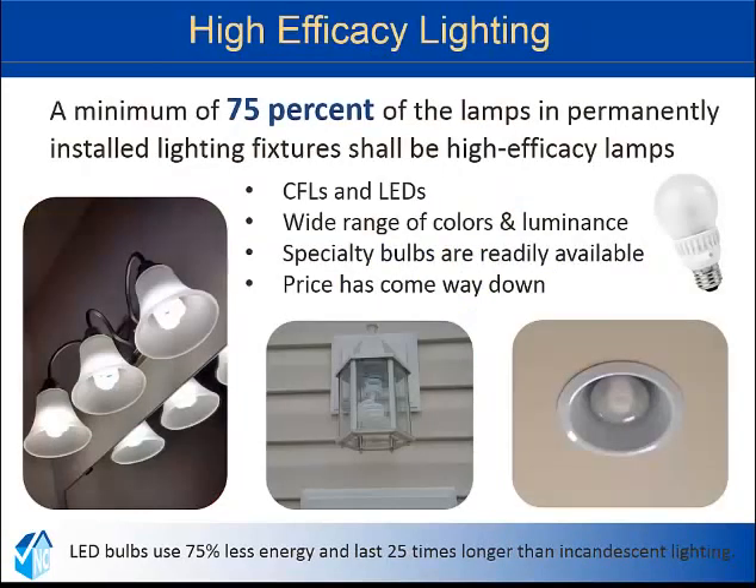The last item on the list is high-efficacy lighting. The code requires 75% of lamps in permanently installed fixtures to be high-efficacy bulbs. CFLs and LEDs are readily available on the market in a wide range of colors and luminance. This advancing technology has gotten much better over the years, especially with the LED bulbs. The prices of LED bulbs have come way down.